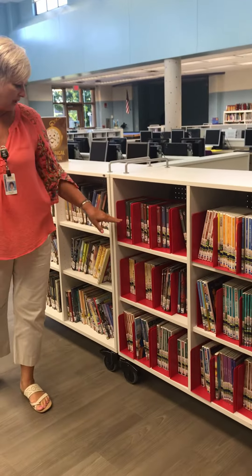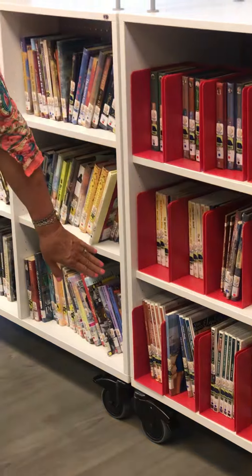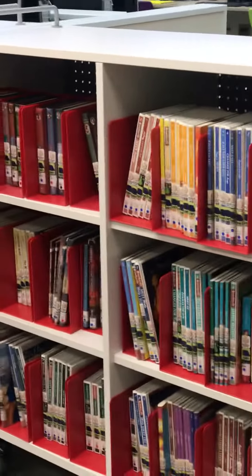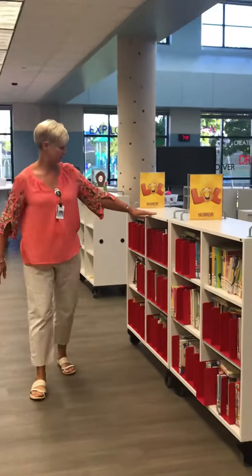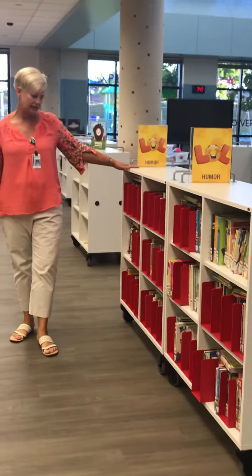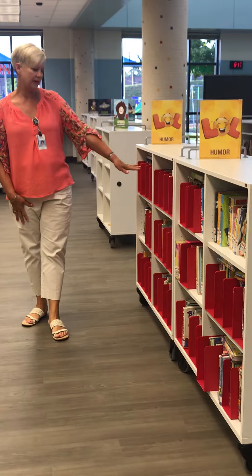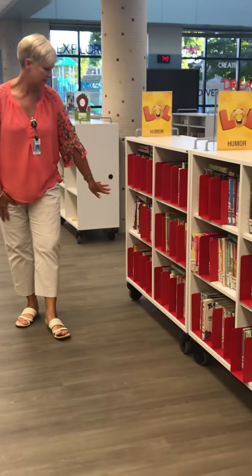For example, American Girl — each girl has her own box to keep them organized. All of these are humor genre, and we've tried to group them together. If you are a fan of Diary of a Wimpy Kid, they are all here on the shelf together.